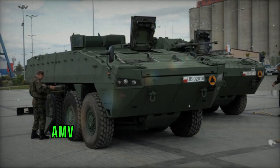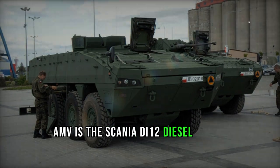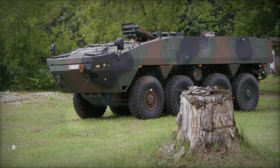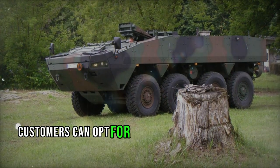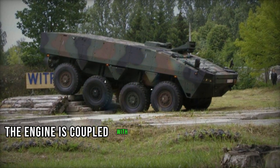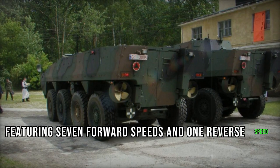Powering the Patria AMV is the Scania DI-12 diesel engine, generating either 480 or 540 horsepower depending on the variant. Customers can opt for alternative diesel engines such as Caterpillar, Cummins, or MTU. The engine is coupled with a ZF automatic transmission featuring 7 forward speeds and 1 reverse speed.